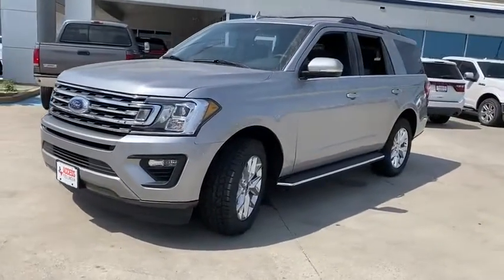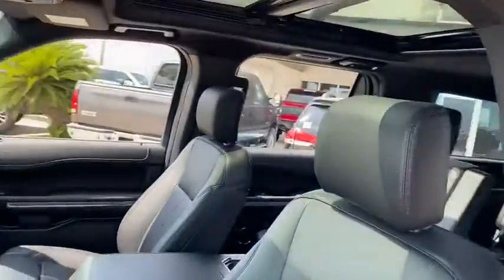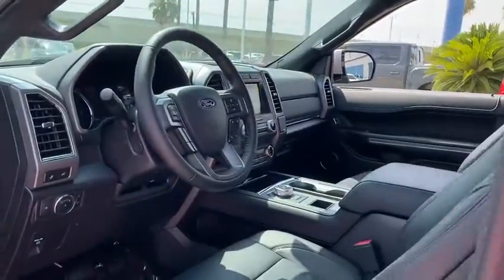Here are some of this vehicle's great options: backup camera, keyless entry, navigation system, power liftgate, remote engine start, running boards, third row seat, leather-wrapped steering wheel.